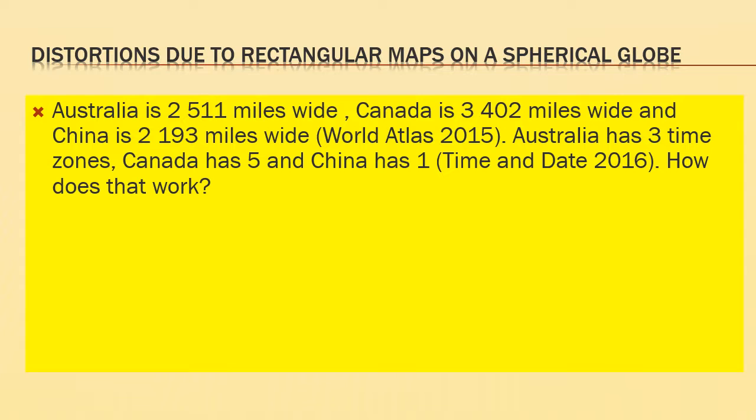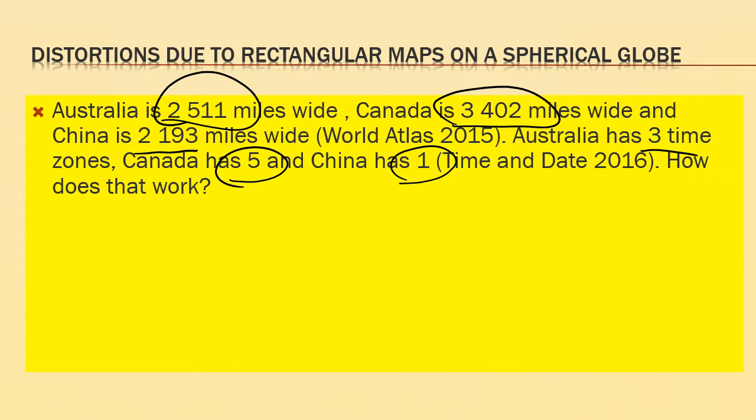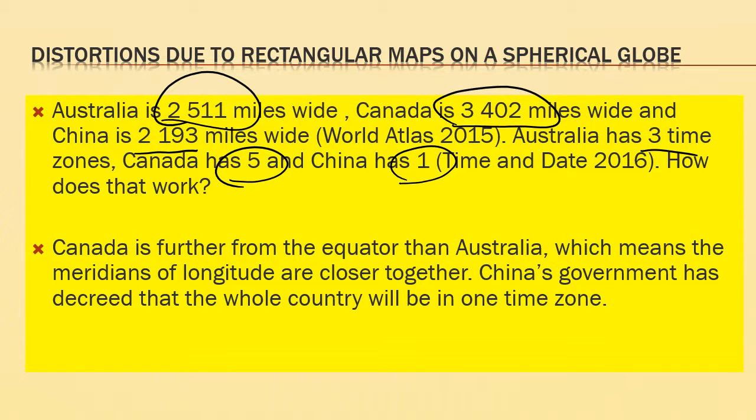Australia at about 2,500 miles wide has three time zones, while Canada at 3,000 miles wide has more — that makes sense. But China is different; it's only got one time zone. Canada is further from the equator than Australia, which means the meridians of longitude are closer together. And China's government has decreed that the whole country will be one time zone — so that's a political decision.